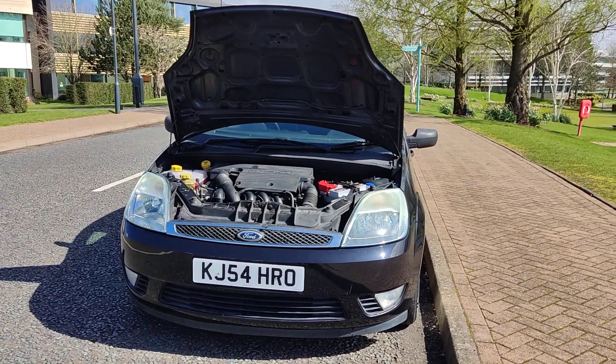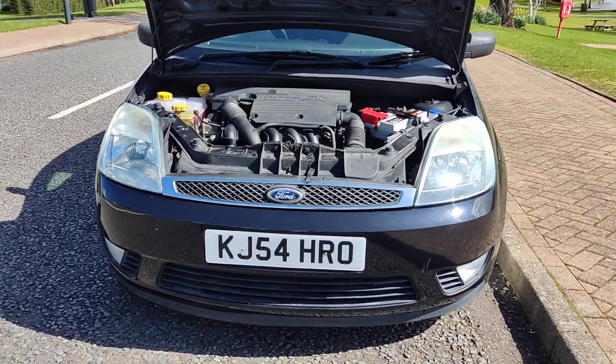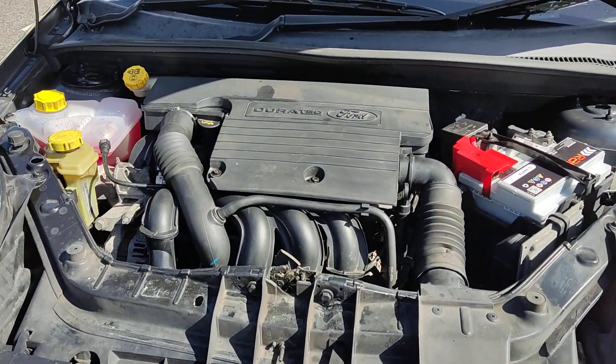Nice clean headlights with fog lights, and a very clean and tidy engine bay.